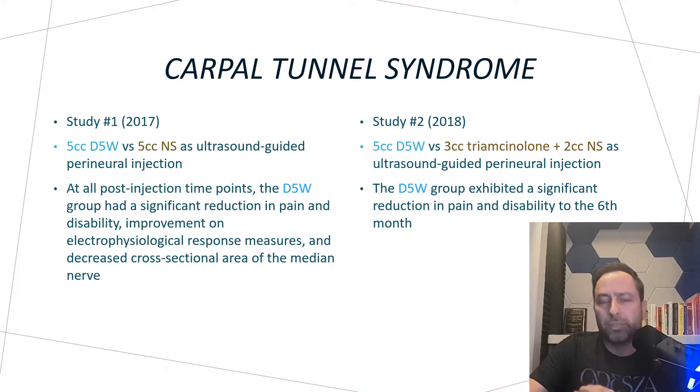Since this is such a strange idea for an emergency medicine doctor, it's worthwhile to describe where this came from. Studies on carpal tunnel syndrome — the most common and well-described nerve compression syndrome — randomized patients to either a dextrose injection or a normal saline injection using ultrasound guidance around the median nerve. The dextrose arm won, with significant reductions in pain and disability and improvements on electrophysiologic responses. In another study, dextrose and triamcinolone were randomized against each other, and again dextrose had decreased pain and disability at six months.